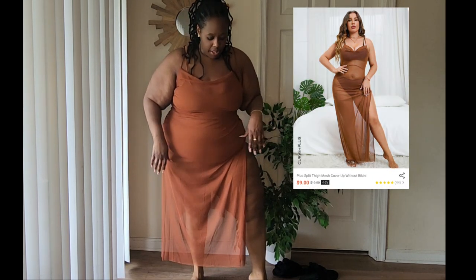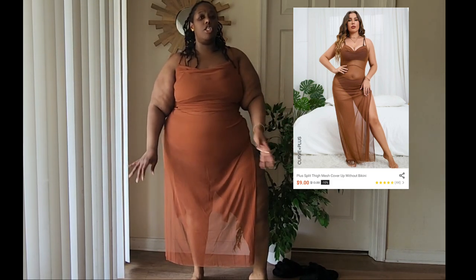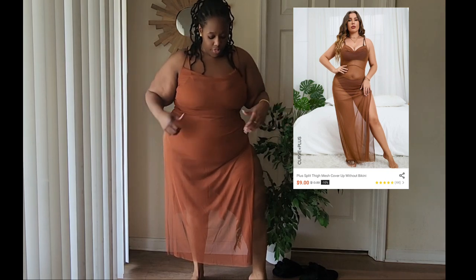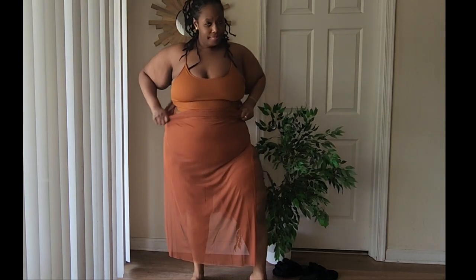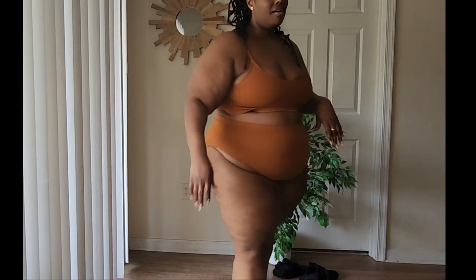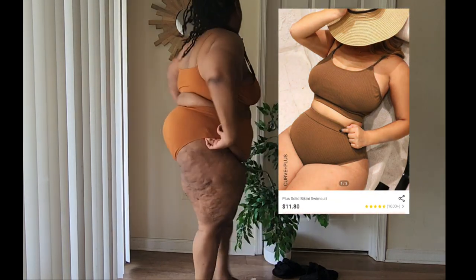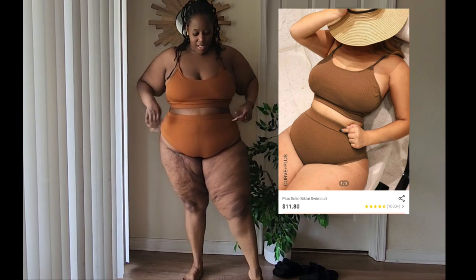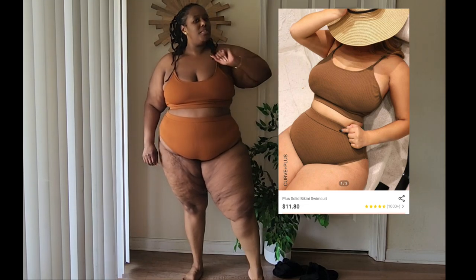This cover-up was about twenty dollars — the most expensive of the haul, and I'll link it down below. The bathing suit underneath is the most comfortable. The other ones are super cute with ties, decorations, and colors, but for real I'm a simple girl and I love the monochromatic look. You could wear this cover-up out to dinner with some heels. This bathing suit has full coverage — not too cheeky, covers the sides — but it's still sexy and giving everything it's supposed to give.